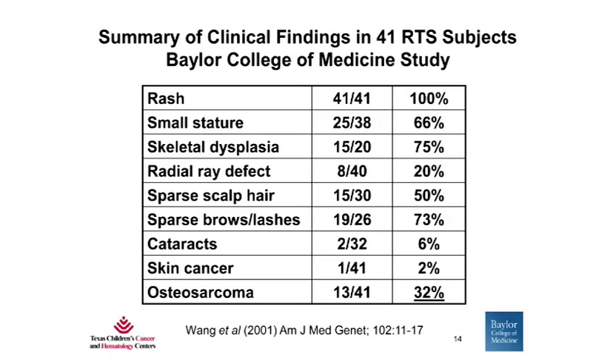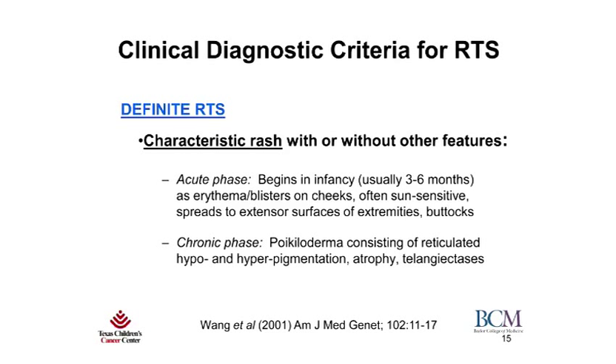In order to better understand the clinical features of RTS and the exact prevalence of the various findings, we conducted a study of 41 subjects with RTS. What we found was that all patients — 100% — had some aspect of the characteristic skin rash. Other features, such as small stature, bone abnormalities, and sparse hair, eyebrows, or eyelashes, were consistent with the literature. What was different was that only about 6% had the cataracts described by Rothman, whereas in the literature it was found in 50%. Importantly, we also found that 32% of patients had a diagnosis of osteosarcoma, suggesting that osteosarcoma and RTS are truly linked.